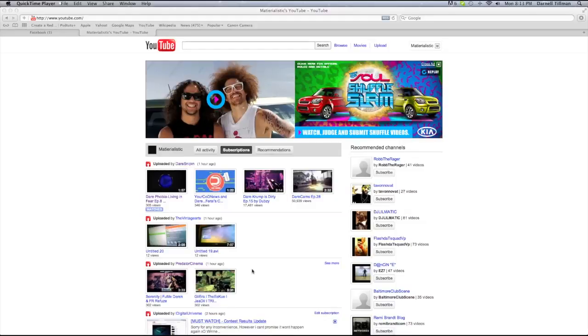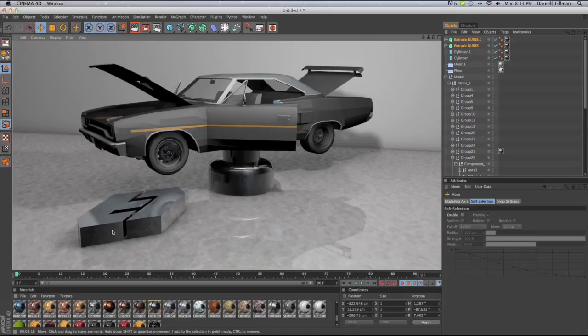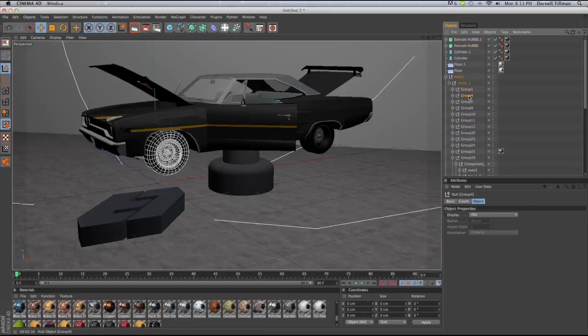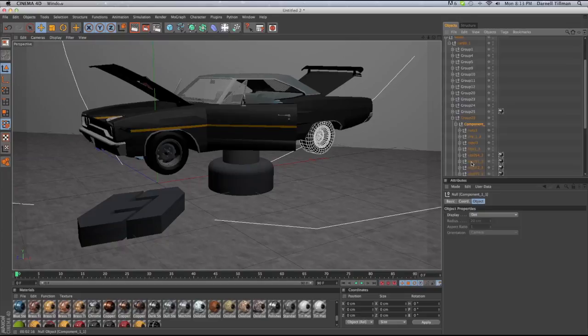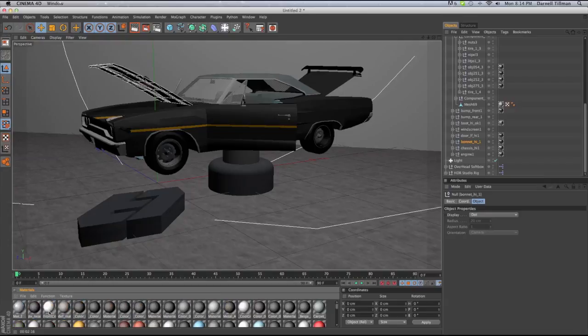How can it happen that it gets deleted? I have proof of everything — there's the logo, and I have each part of this car model. I have every piece, and as you can see I'm clicking the materials and I have every single piece of material here.